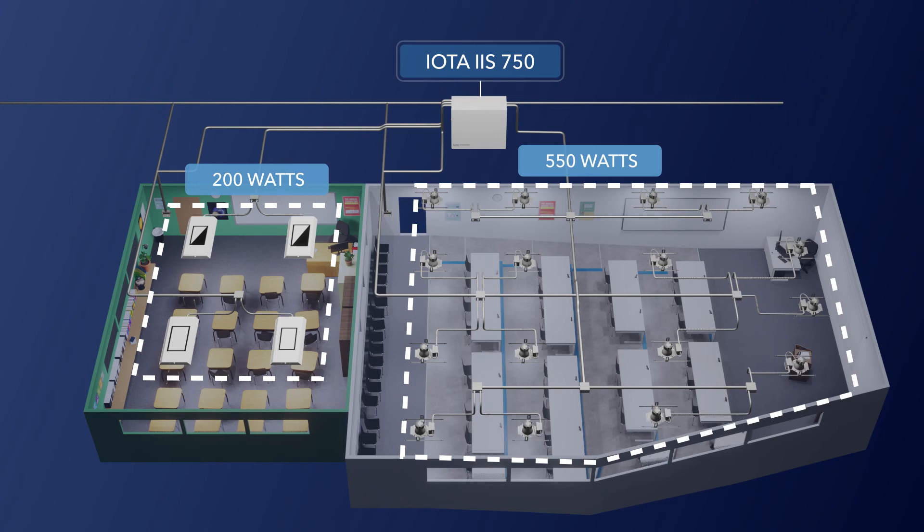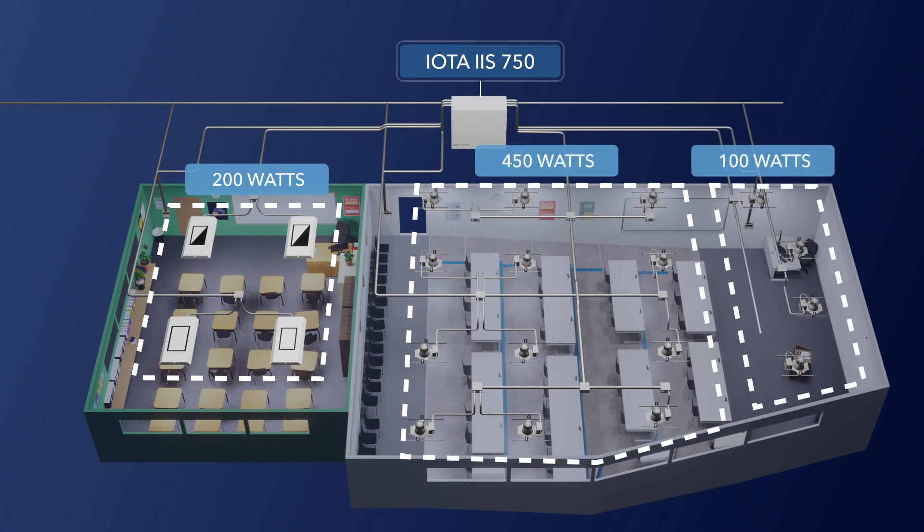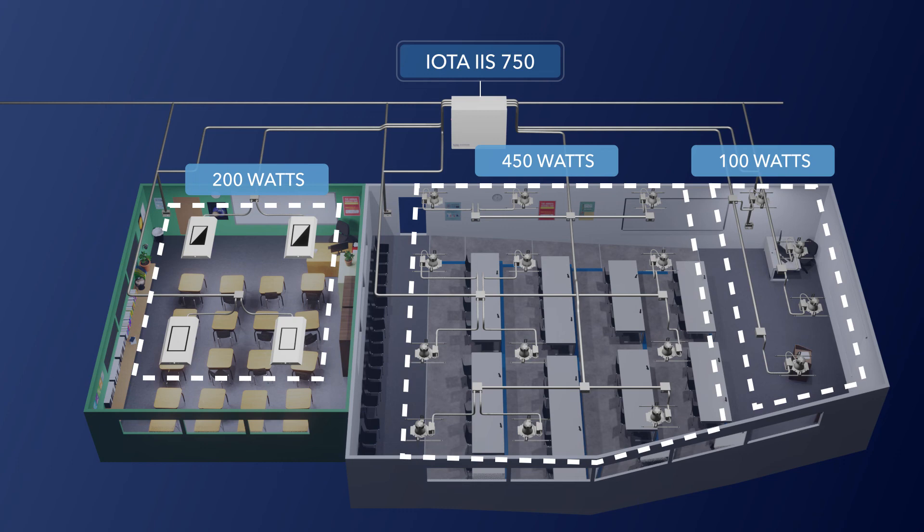The larger classroom could even make use of two of the IIS 750's input circuit breakers and have a separate lighting zone with controls for the audience and another for the presenter. And although our examples here focused on classrooms, the IIS 750 could accommodate any number of three lighting zone configurations, each with independent controls, as long as the zones are all fed from a single lighting branch circuit. All of this is possible right out of the box with the IIS 750.